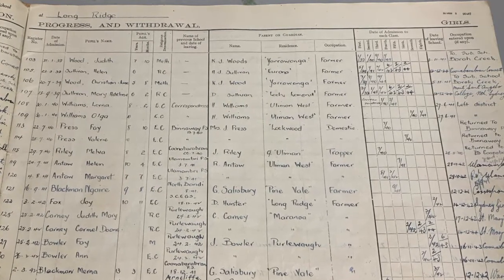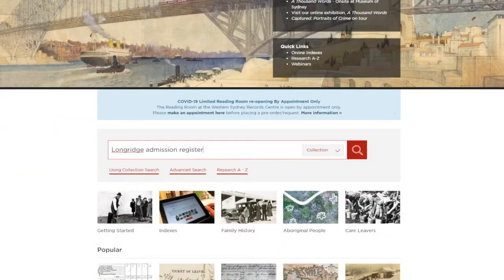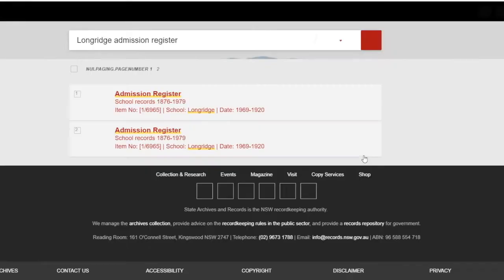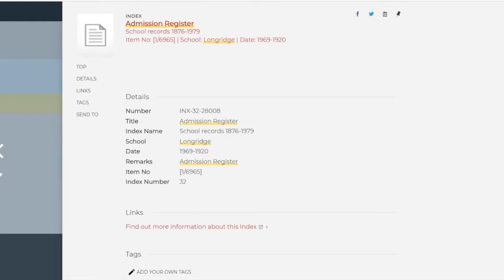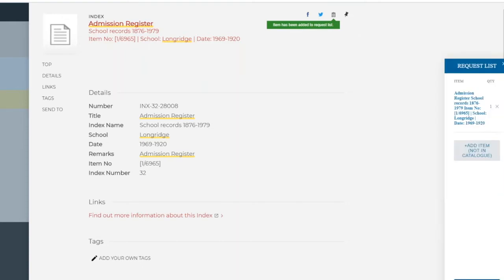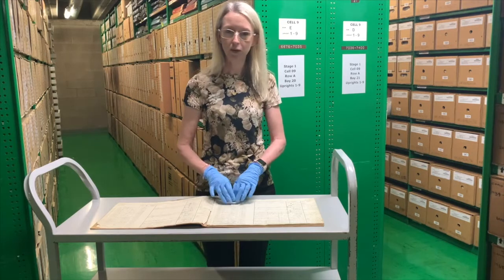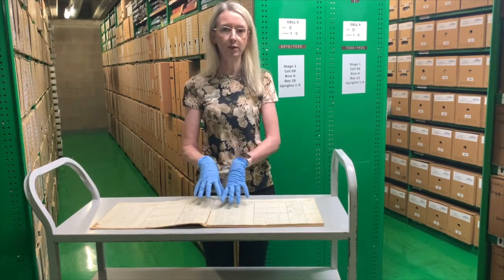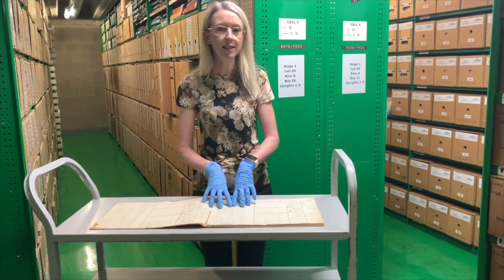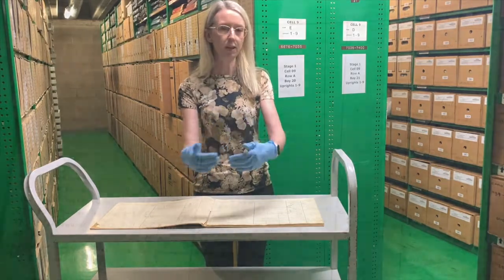So we get a lot of information about each student going through. All of our registers are listed in collection search in our catalogue, by the name of the school. In this case, 'Longridge' — so searching 'Longridge admission register' should find you this register. You can't search by the name of the student because they're not indexed. You need to know the name of the school the child attended in order to find these registers, and then it's a matter of working through the enrolments to see if you can pick their name up.